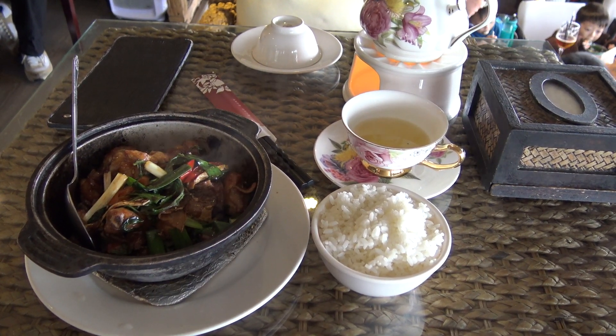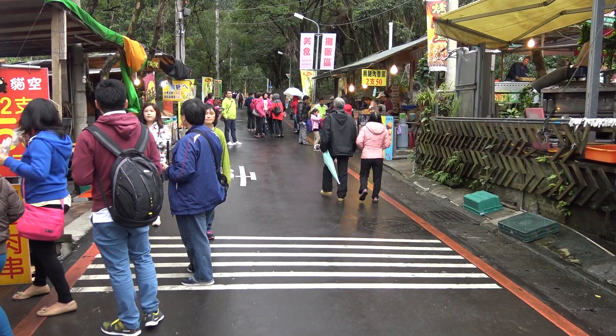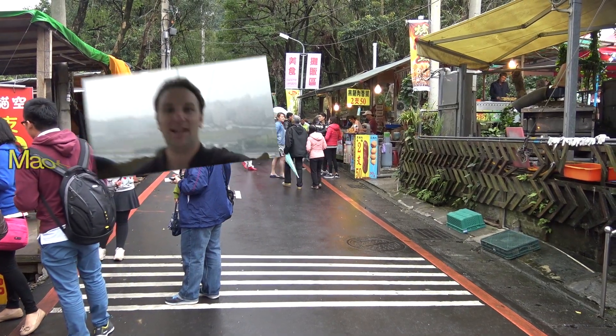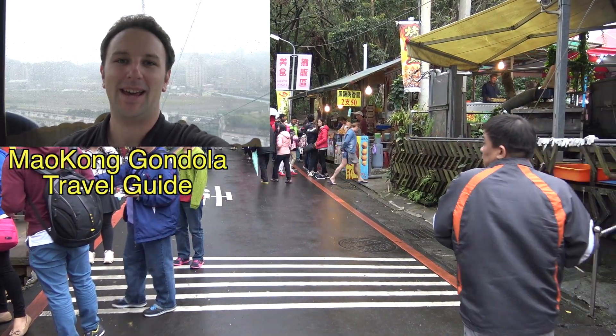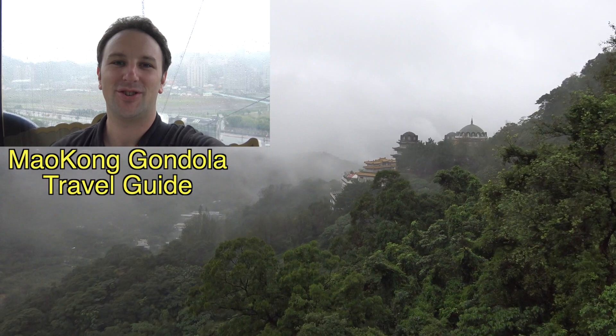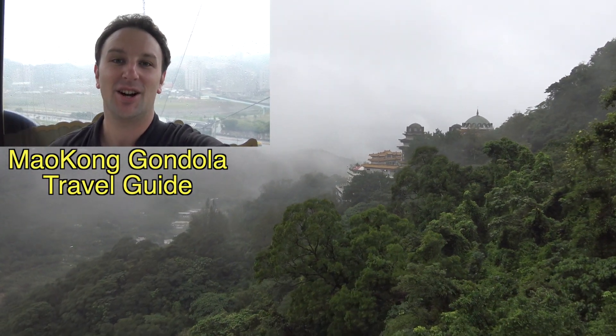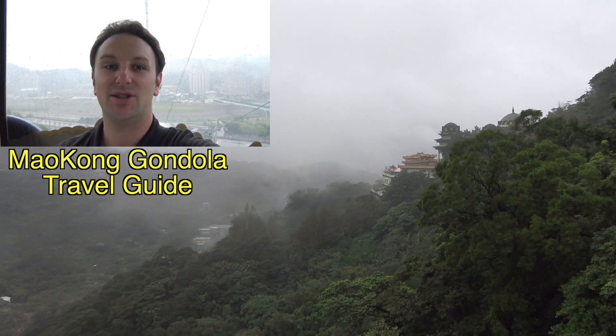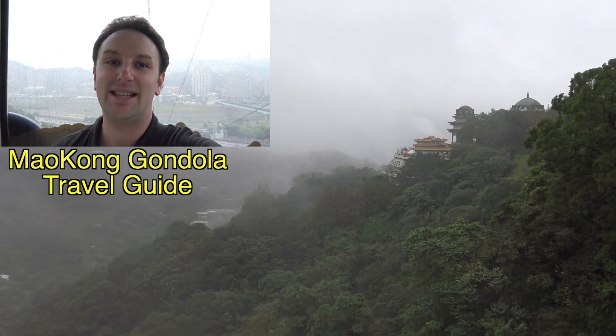So if your travels take you to Taipei, Taiwan, check out the Maokong region for some nice views, cool hiking, and tasty tea. If you haven't seen my video on riding the Maokong Gondola, you can click in the upper left to watch it or find the link in the description. If you enjoyed this video, you can subscribe for new videos every Sunday or follow me on Facebook, Twitter, or Google+. Links are in the description below.